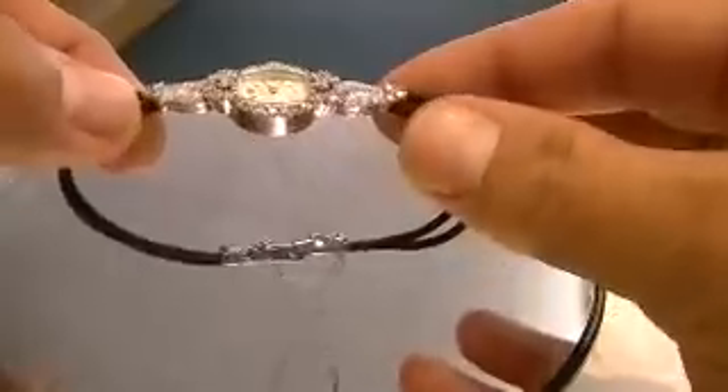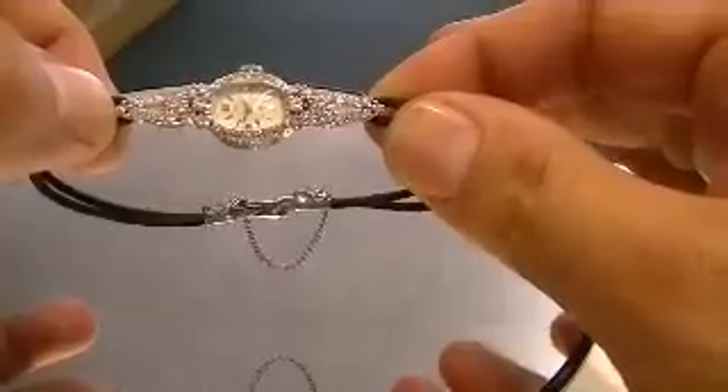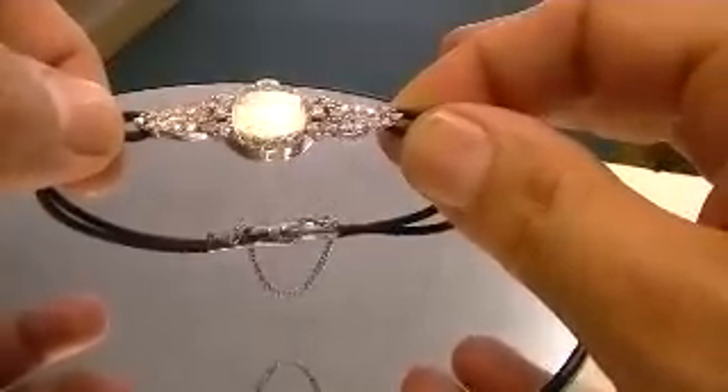The watch measures two inches from where my thumbs are showing you here, and will fit up to an eight inch wrist and can easily be sized down no problem.